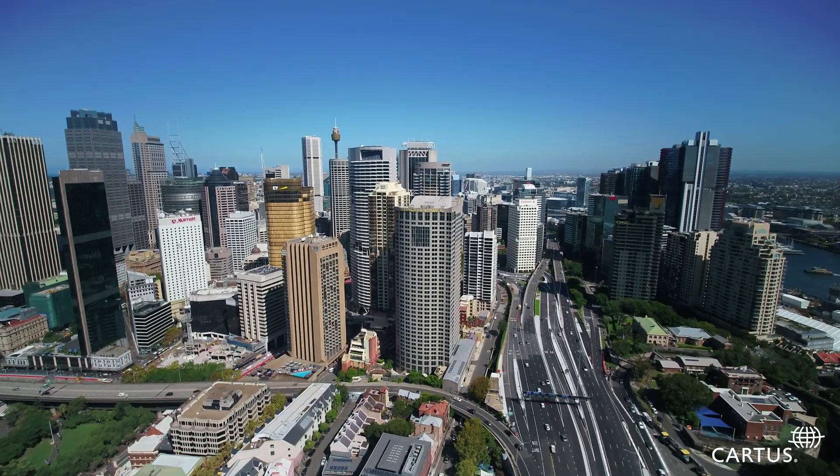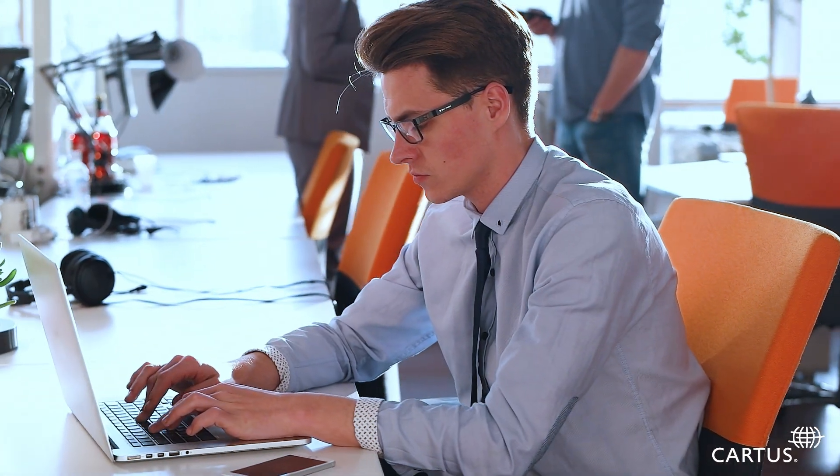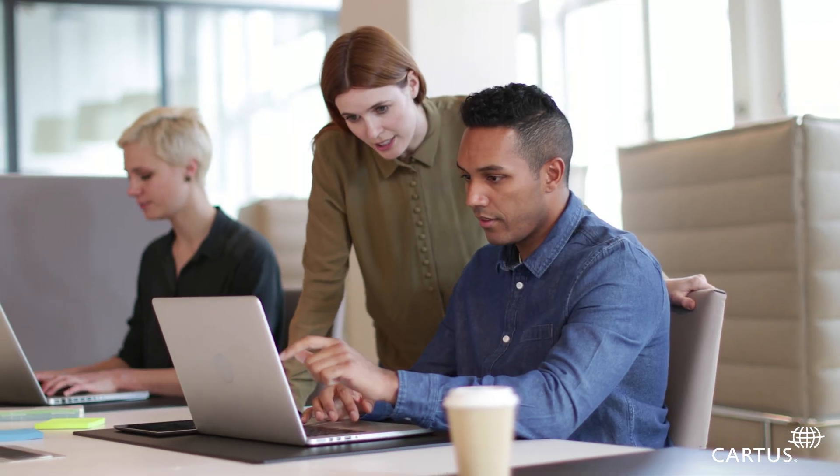Whether your workforce is regional, national, or global, having access to key relocation stats configured to your specific program is critical to turning insights into action.